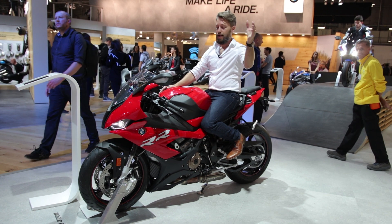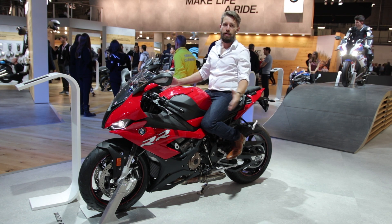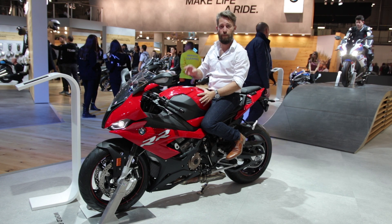Let me know in the comments what you think of the new BMW S1000RR. It was great having you, and I'll see you in the next video. Ciao!